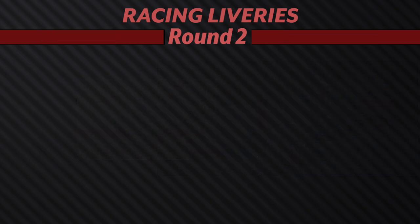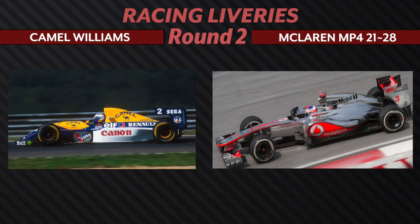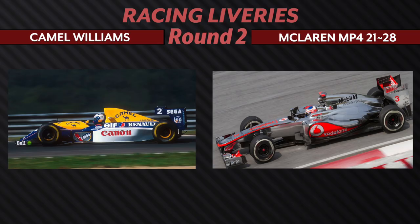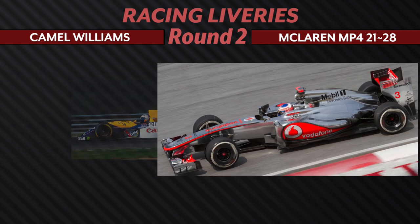I have the feeling this next one's going to be tough for Cass. It's the Camel Williams against the McLaren MP4-21 through 28. Both are just such classics and such distinct eras in F1. But looking at the Williams, there are just so many colors and also so many sponsors, which I know the people designing the livery have to take into account. I think my blatant bias is coming out here again, and I'm still leaning towards the McLaren.